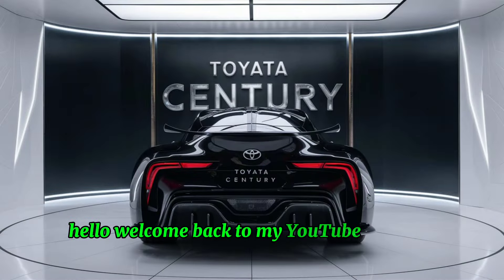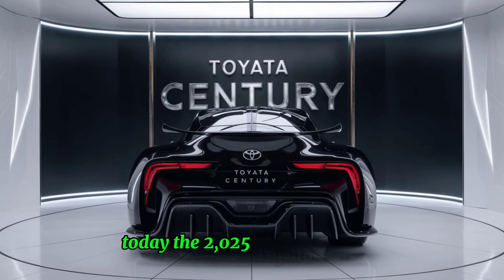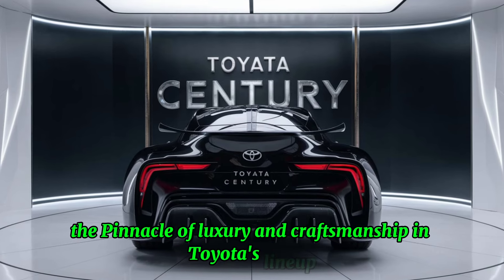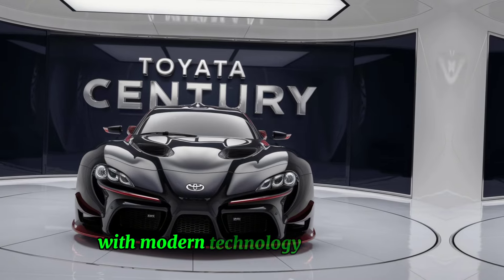Welcome back to my YouTube channel everyone. The 2025 Toyota Century represents the pinnacle of luxury and craftsmanship in Toyota's lineup, blending traditional Japanese aesthetics with modern technology and comfort.